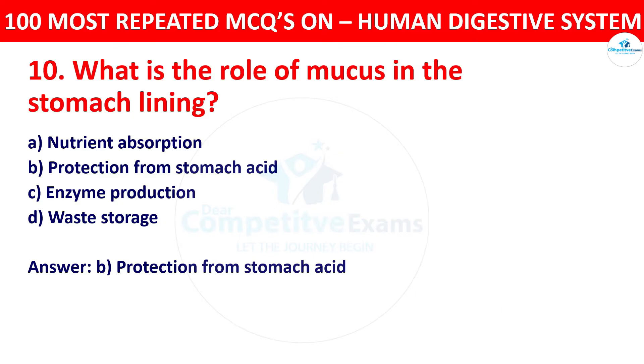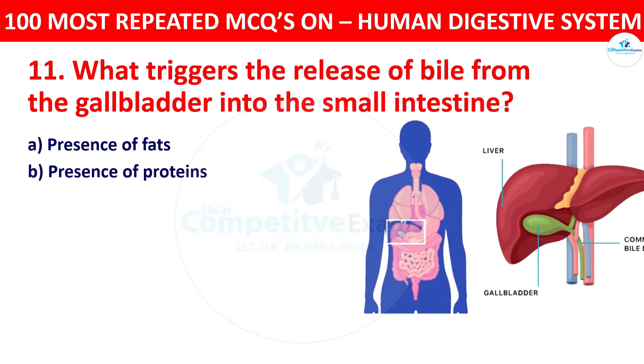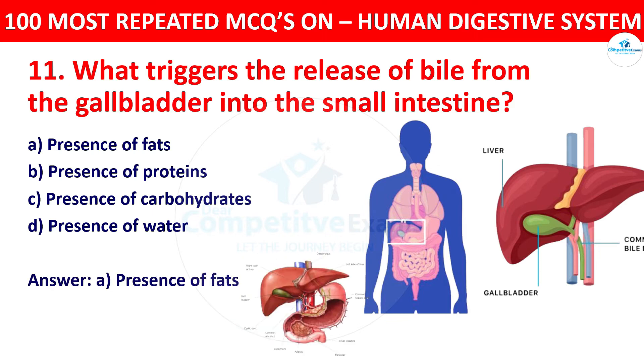Question 11: What triggers the release of bile from the gallbladder into the small intestine? Your options: presence of fats, presence of proteins, presence of carbohydrates, or presence of water. The correct answer is presence of fats. Bile is released from the gallbladder in response to the presence of fats in the small intestine, aiding in their digestion.